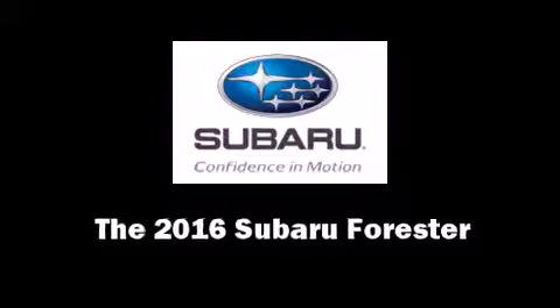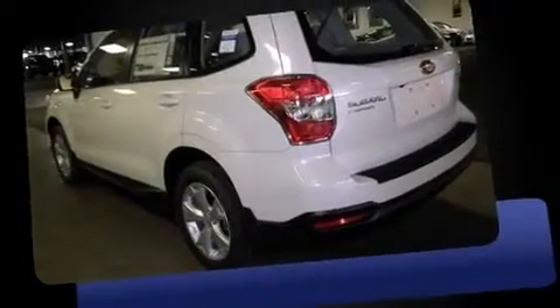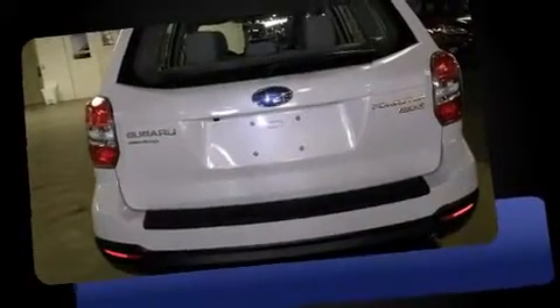The 2016 Subaru Forester. Under the hood you'll find a four-cylinder engine with more than 170 horsepower, and for added security, dynamic stability control supplements the drivetrain.